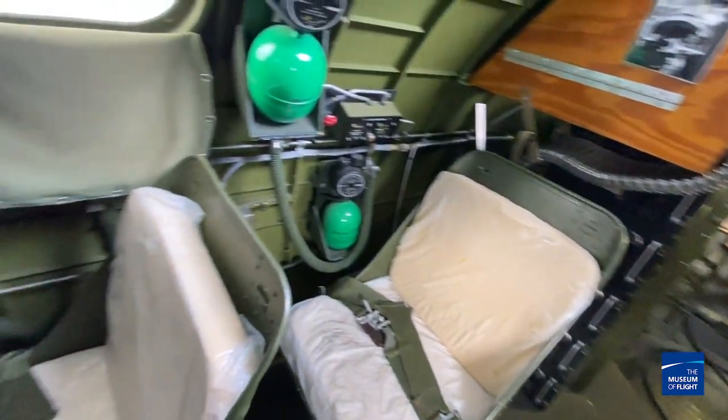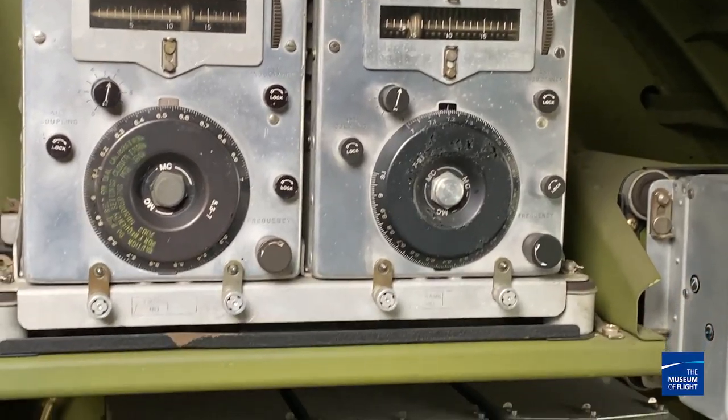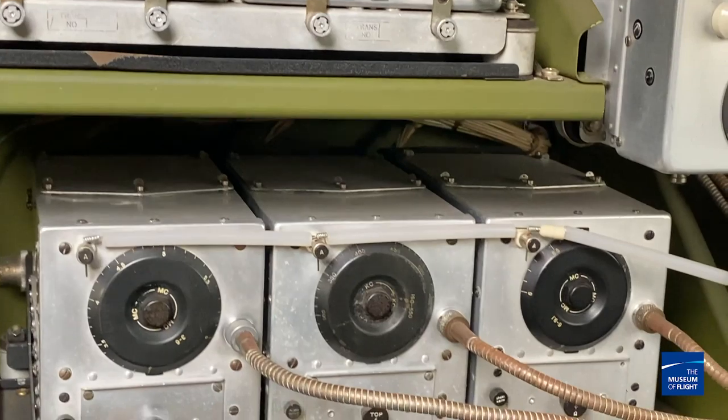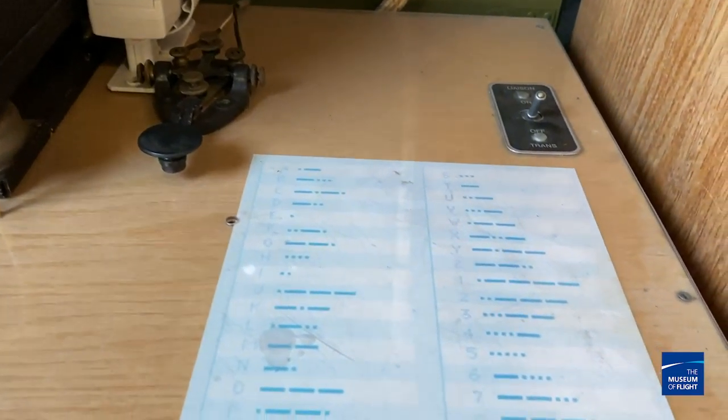Now we're sitting in the radio operator's room, and there's all sorts of radio equipment — huge racks of radio tuners and battery boxes. The radio operator had an important job: they monitored all communications within the aircraft, the squadron, the group, and sometimes even the entire bomb wing. They also helped the navigator by taking radio fixes from across Europe to pinpoint with some degree of accuracy where their aircraft was.